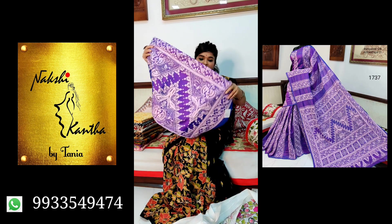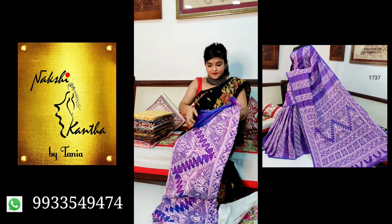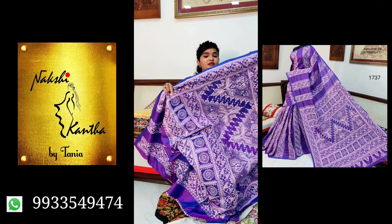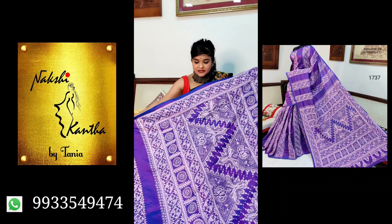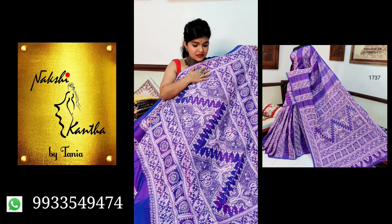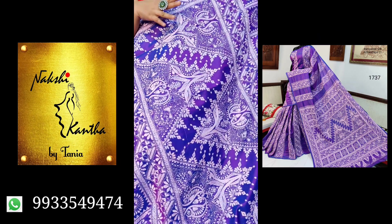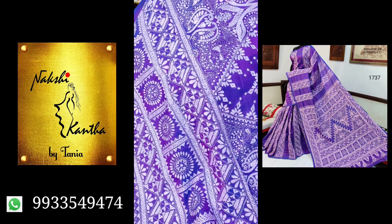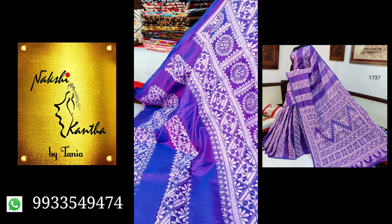The next saree is a short colour — it's a double-toned colour. Very nice mauve. Check the pattern; this is the first fold. See the pallu design — very nice, very intricate work and beautifully designed. Pure Bangalore silk. The price is the same: ₹7500.